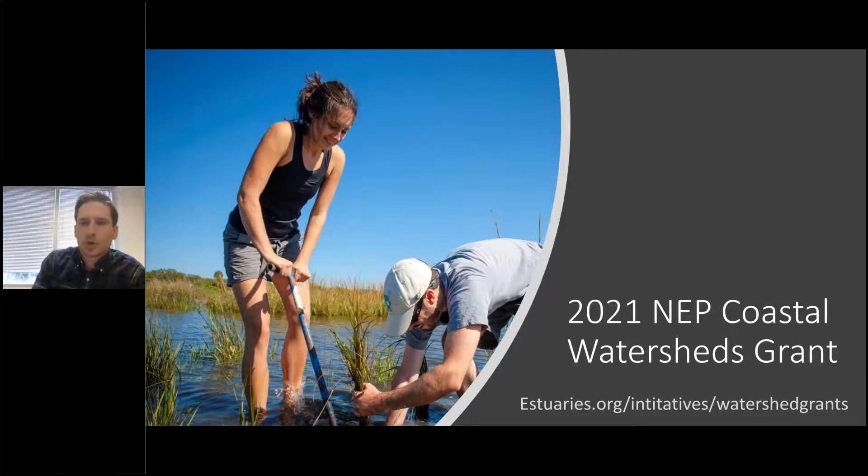Last but not least, a quick announcement for one of our grant programs — the NEP Coastal Watersheds Grant. Letters of intent are being accepted now. We will be having another informational webinar on this program on May 5th, so check out estuaries.org/initiatives/watershed-grants to learn how to register and whether you may be eligible to apply.